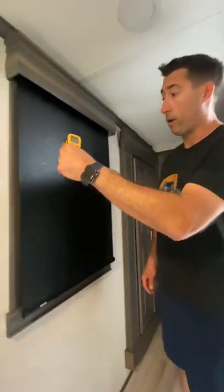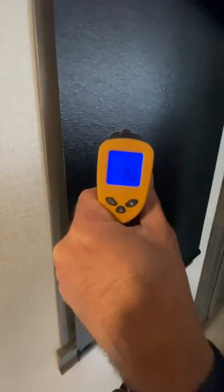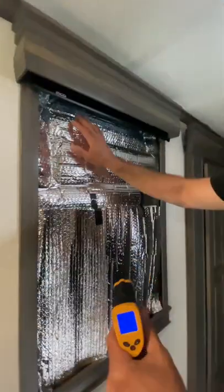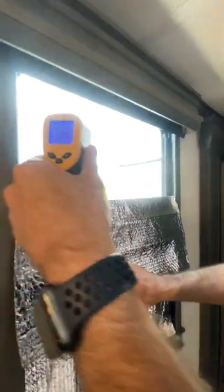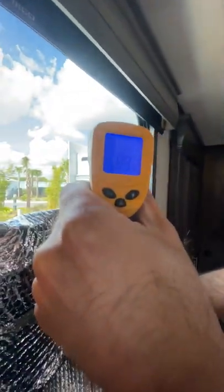I want to tell you a little bit about Reflectix and what we use to keep temperature control in our trailer. As you can see right now, we're sitting at 74 degrees — that's because of the Reflectix. When you take the Reflectix down, we're at 89 degrees.